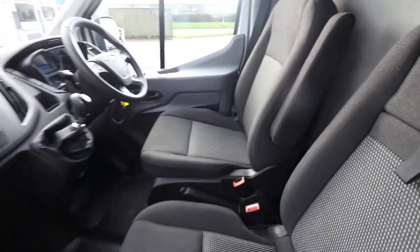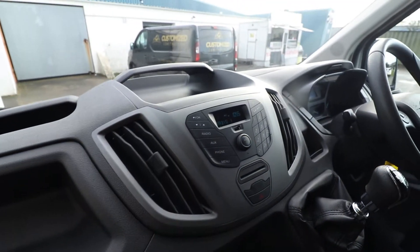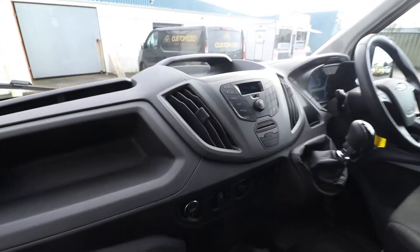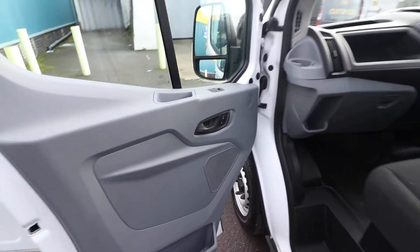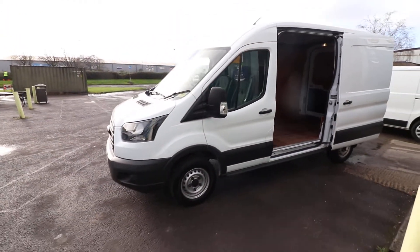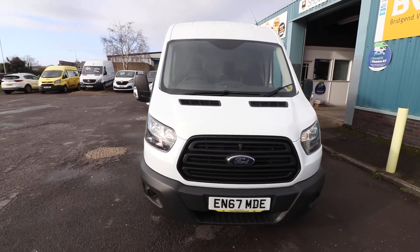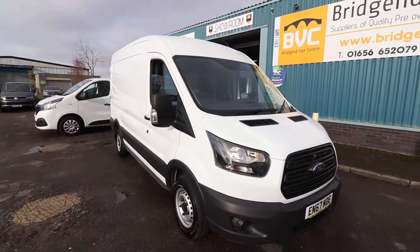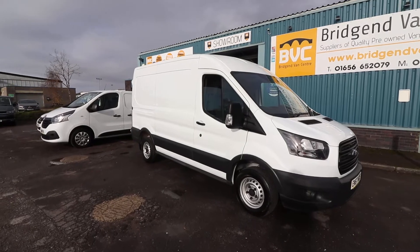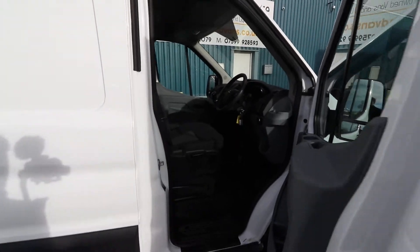There's a nice driver's armrest which is on a ratchet — you can pick how high you want that, which is very nice. There's a 12-volt socket and a USB port on the radio. You can also connect your phone to this via Bluetooth. It's got electric windows. These medium-wheelbase, medium-roof vans are a nice in-between — they're not too big where you struggle to park them or get them down side streets, but at the same time you've got a nice space in the back. A lot of these are actually converted into camper vans as well.